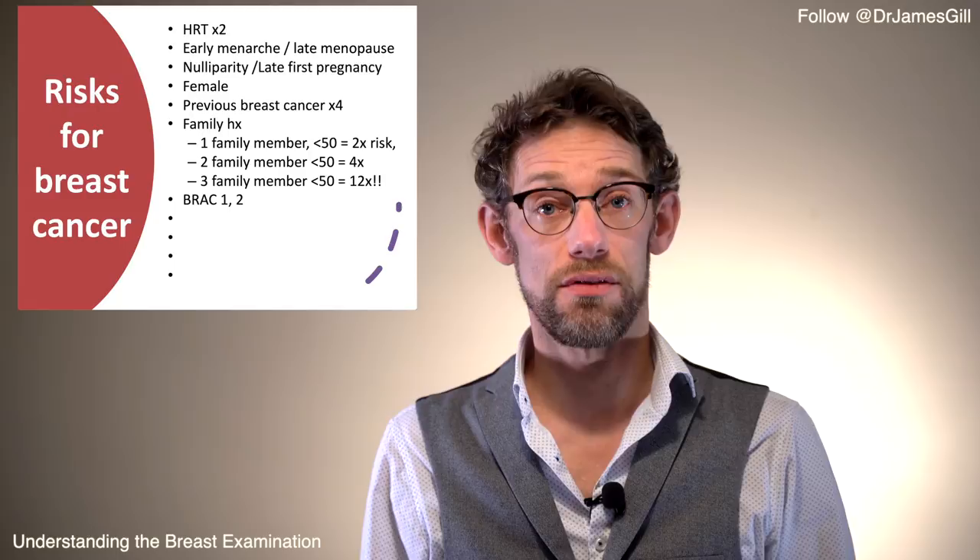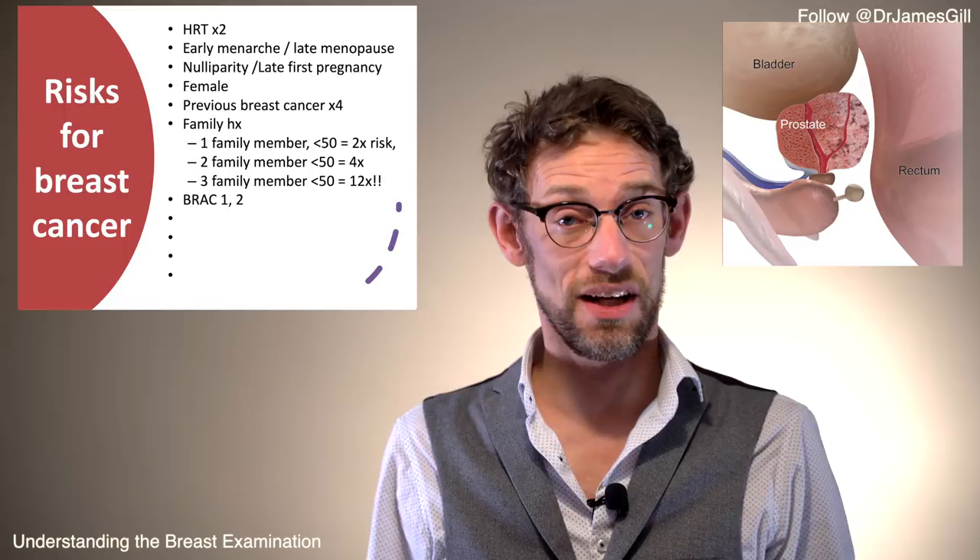BRCA2 is the greater concern because it also greatly increases the risk of ovarian cancer. BRCA1 still increases risk, but not to the same degree. For men, BRCA2 also increases the risk of prostate cancer. So if you're seeing a patient with breast cancer, ensure they get genetic screening, and if needed, extend that screening out to the wider family.